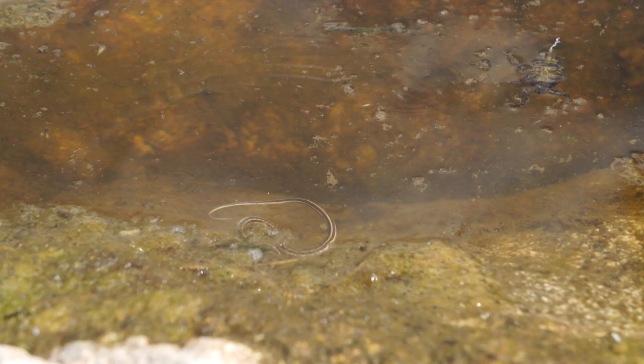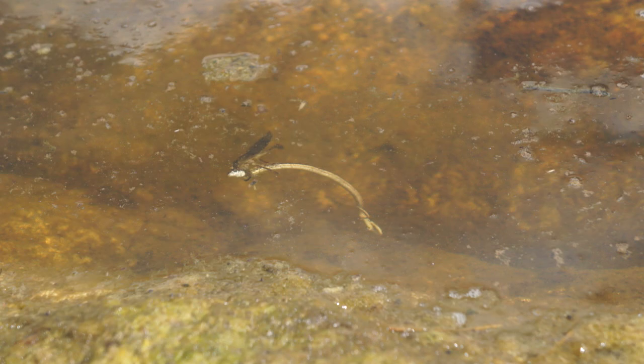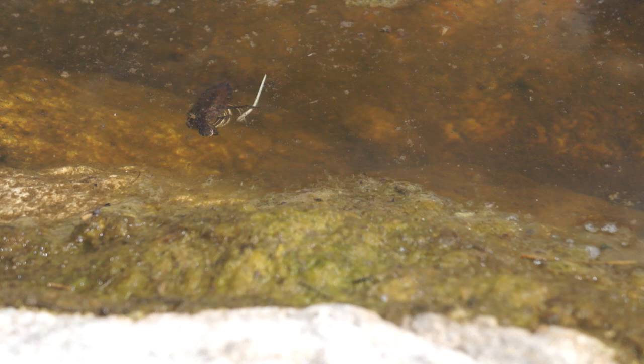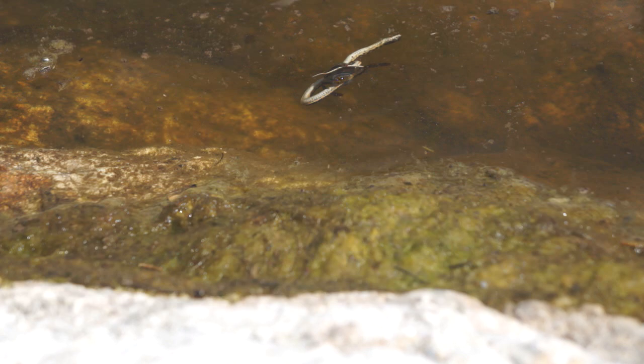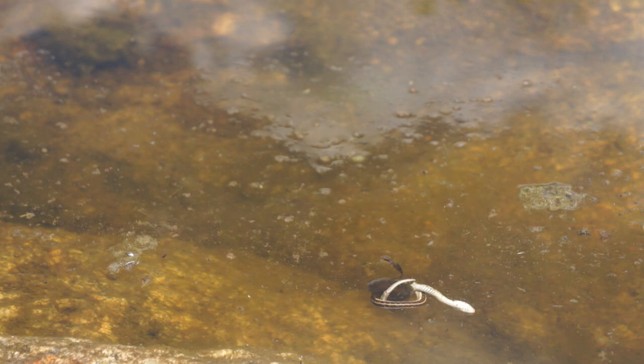Wow! Oh my gosh. That must be a Lethocerus. Oh, it got away — its head got loose! Oh! But the bug still got it. Oh! It's gross. It's so bad. Imagine how bad that would suck to be that snake.